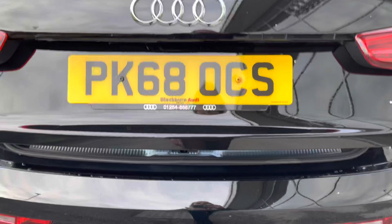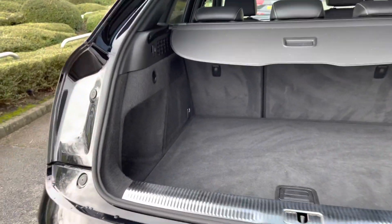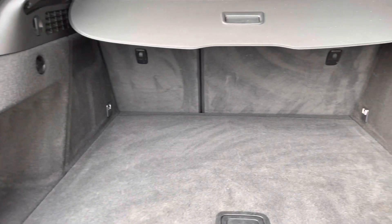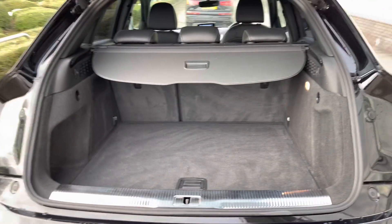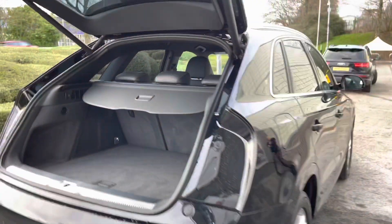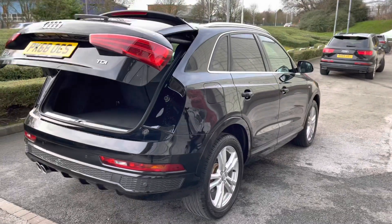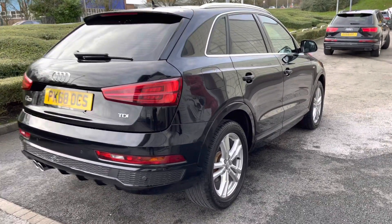Taking a look at the boot space of this Q3, it definitely does not disappoint. We have an absolutely huge, spacious boot, perfect for big shopping trips or if you want to carry any luggage. Those seats fold down too so you can carry even larger items when needed. And with the power-operated tailgate, when your hands are full it will come down automatically with just one push of a button.